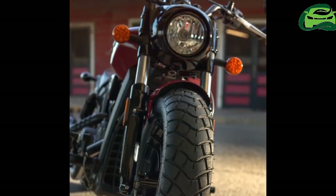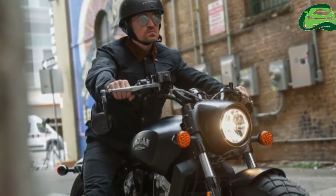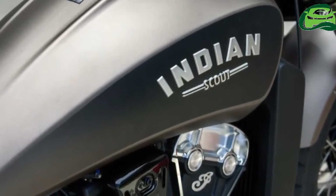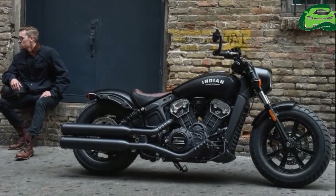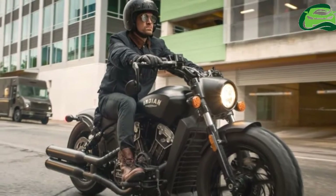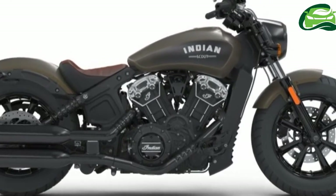The Scout Bobber focuses on style with its low profile, chopped fenders and blacked-out components, but it performs really well too. We've fitted new cartridge forks up front, the new riding position makes you feel more connected, and the engine produces a meaty 94hp, making this a great bike to blast around on, said Thunt Lindemann, Indian Motorcycles International Product Manager.